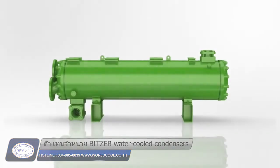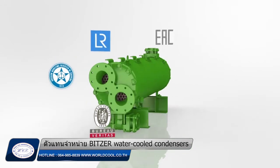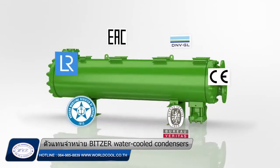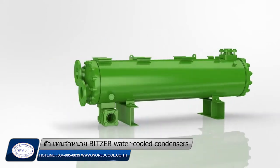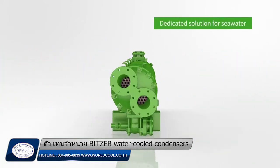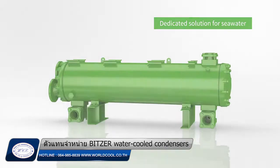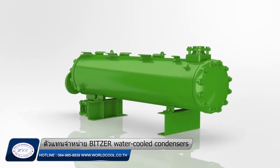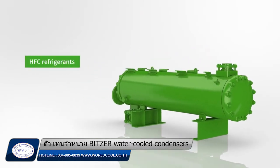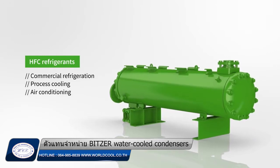Bits condensers are designed for different applications and comply with a number of pressure vessel regulations, for easy stationary or onboard installation. The dedicated seawater version features a double refrigerant outlet and protective coating for the water headers. Bits water-cooled condensers represent the universal solution for all refrigerants commonly used in commercial refrigeration, process cooling, air conditioning, and marine applications.